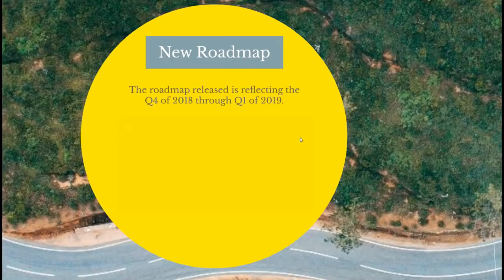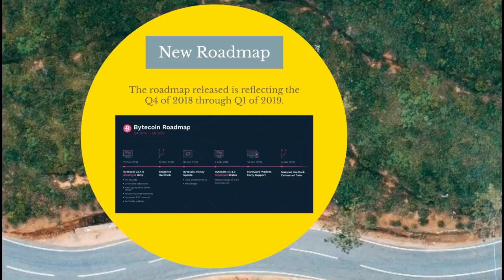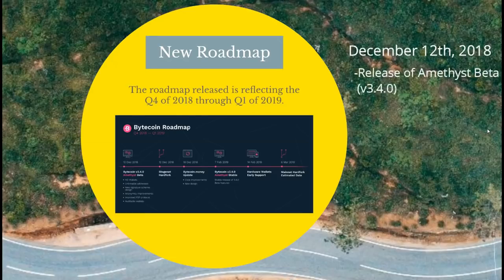As of right now, the updates start rolling in in less than a month. On December 12th, we should be seeing two different events. The first one is the release of the Bytecoin version 3.4.0 Amethyst beta. It's going to be super exciting because a lot of things are going to be updated and released.